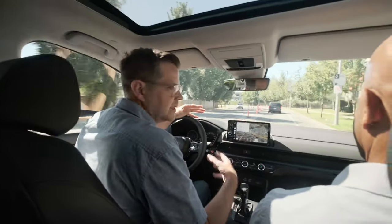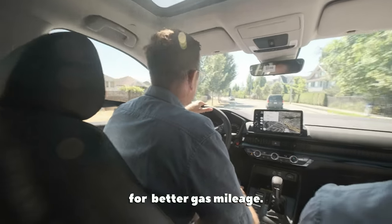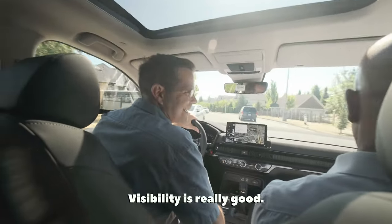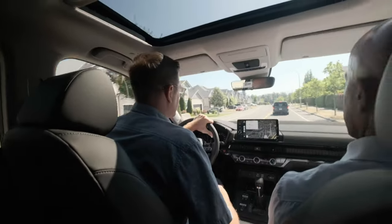The 1.5 liter turbo engine gives you a little more pickup when you need it, with a smaller displacement so you get better gas mileage as well. You should notice too that the visibility is really good in this — really easy to see my way around, mirrors are all good.